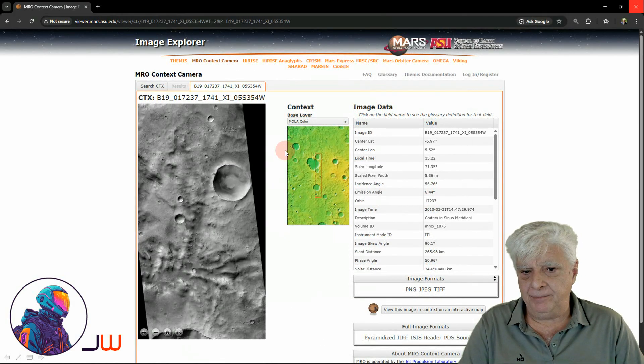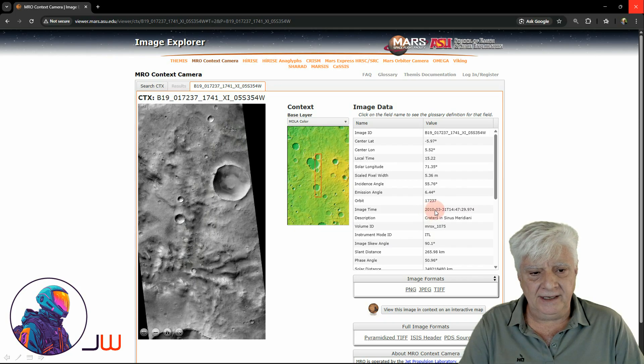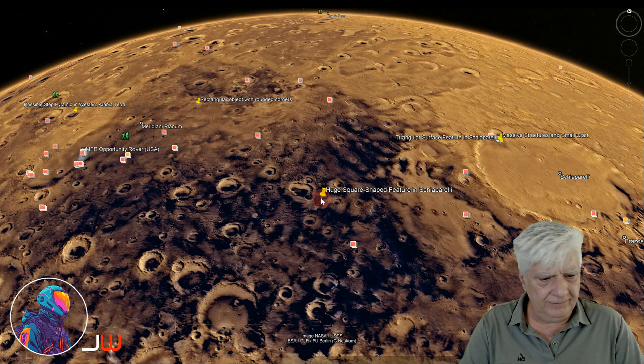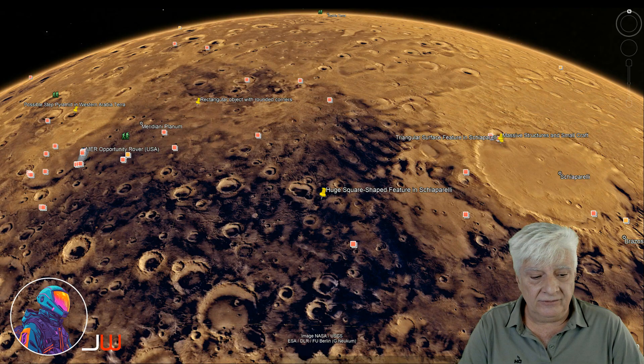The more recent discovery by Amin Balkasam shows up partially in this context camera photograph taken on 2010-03-31. It's located to the western edge of Schiaparelli at approximately 5 degrees 39 minutes south, 5 degrees 52 minutes east.